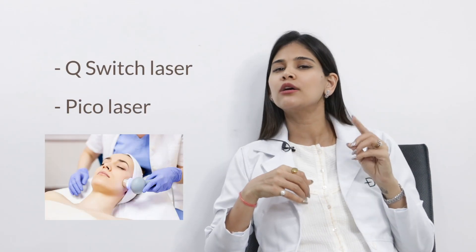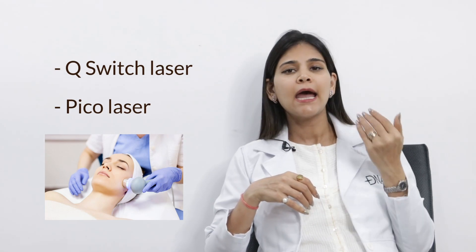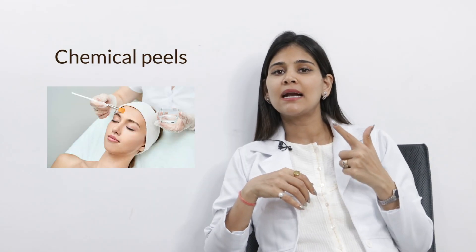With topical treatments only, you will need about four to five months to see some improvement. But if you want faster results, in-clinic treatments target the melanin directly. Treatments like Q-switch laser or Pico laser break the melanin down to tiny bits that your body excretes. Chemical peels are another option, targeting exfoliation and having depigmenting properties as well.